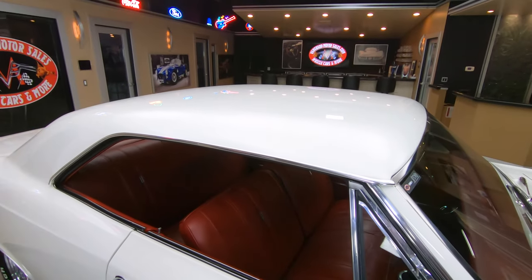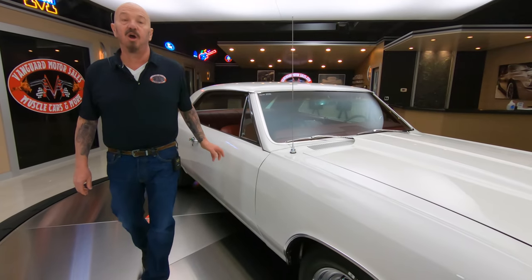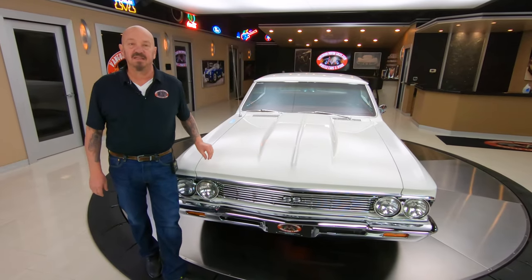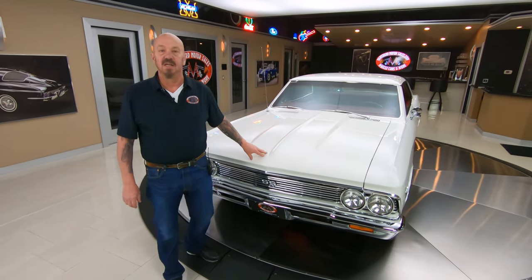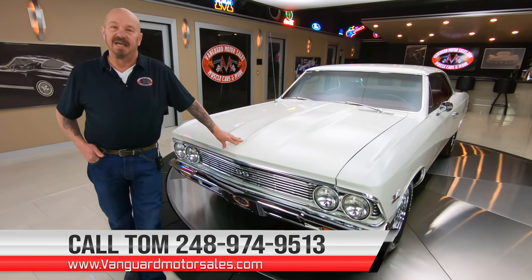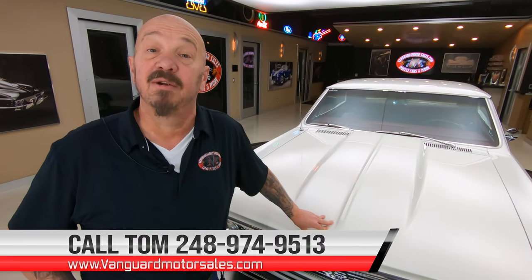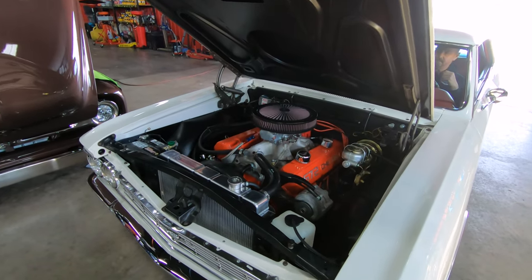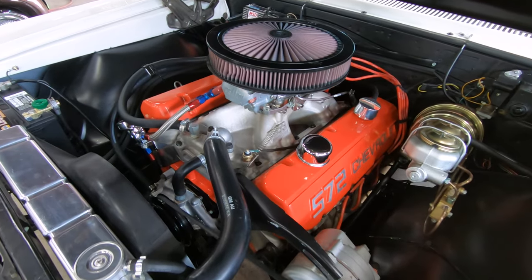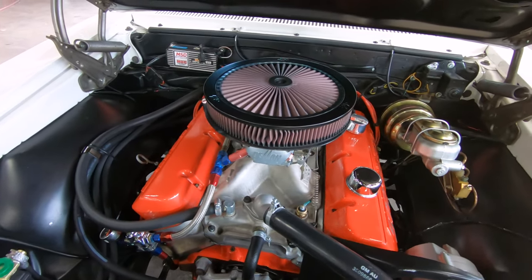At Vanguard Motor Sales, we don't do any consignment whatsoever. That means we own this Chevelle, so you know we did our homework before we bought it. When they get in here to the shop, we inspect them, we get them up on the lift. That way Tom can answer every one of your questions when you give him a call at 248-974-9513. Stick with us — we're going to get her up in the air right now.